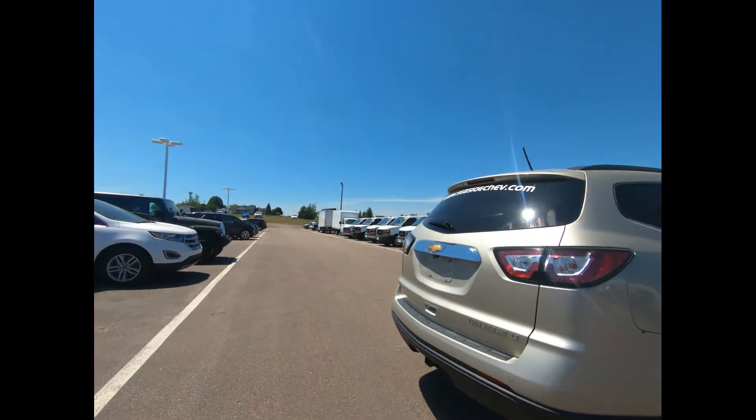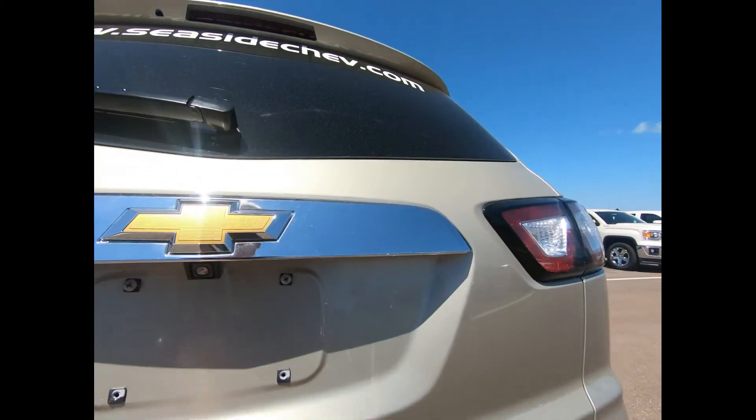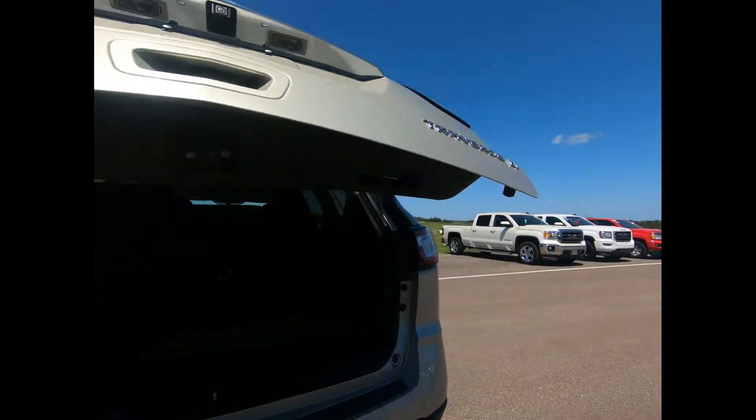There's front fog lamps, a trailering package, ultrasonic rear park assist, and a rear vision camera for added assurance while reversing.